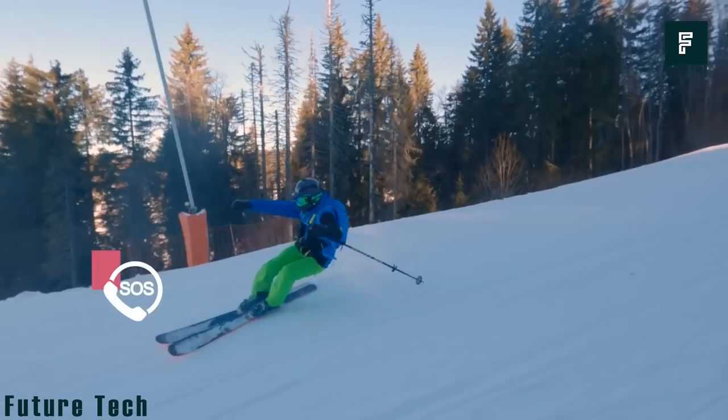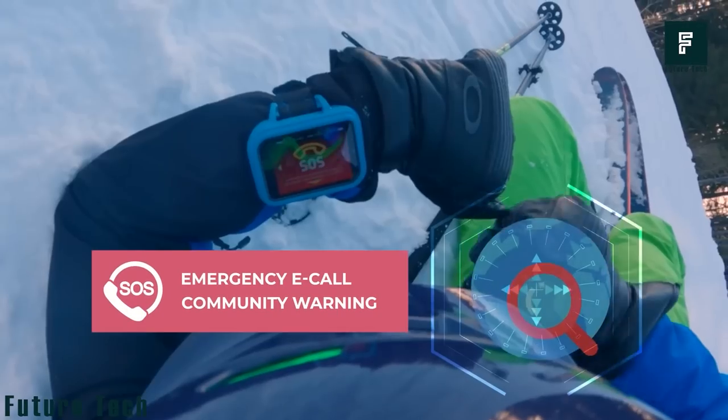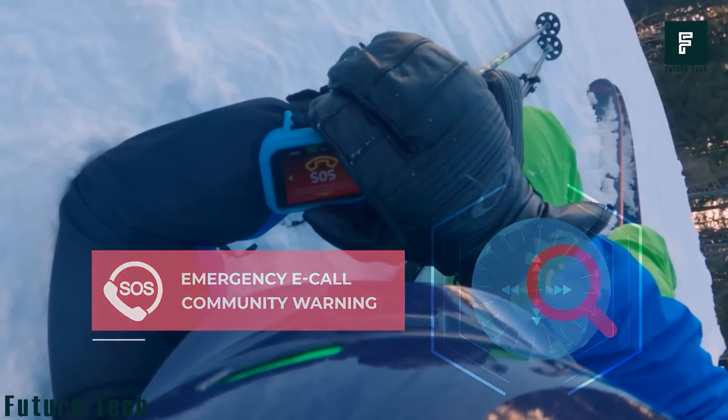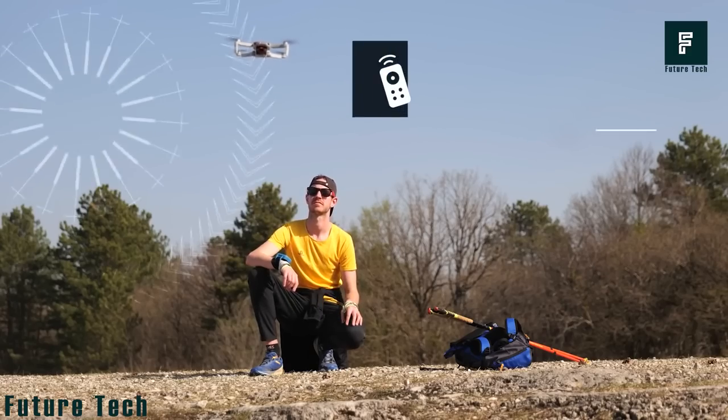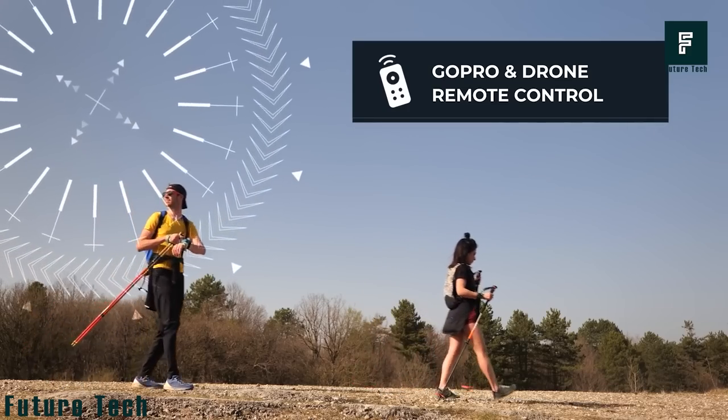With Cap Trek, you can feel 100% secure at all times with features like the SOS button and cloud recording. You can also easily film your feats with the Cap Trek Connected Guide, which can be used as a remote control for a drone or GoPro.